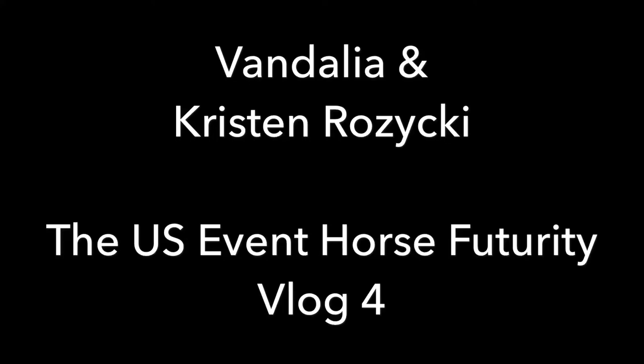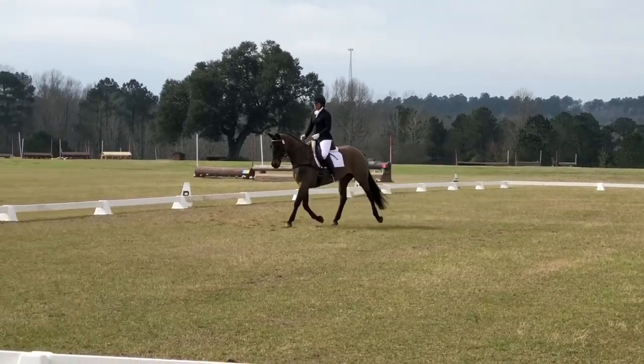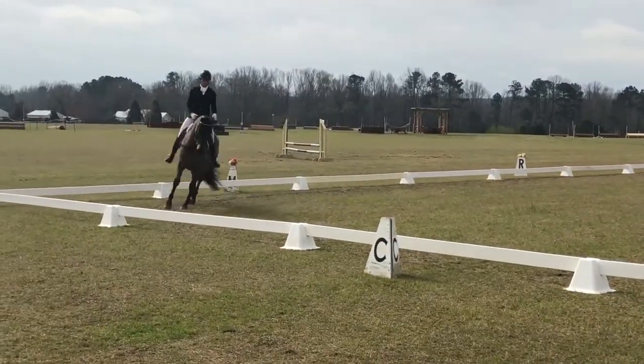This is Kristin Rosicki with Vandalia, with our fourth vlog entry in the US Event Horse Futurity. I'm starting out with a video clip from our Young Event Horse class we did in Aiken at Full Gallop Farm.